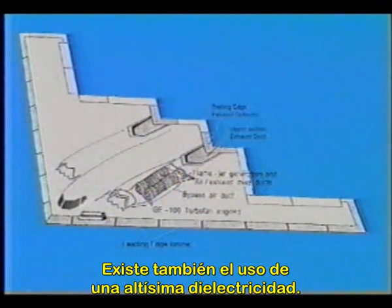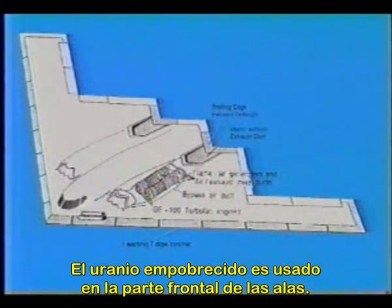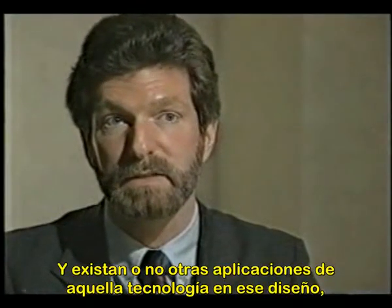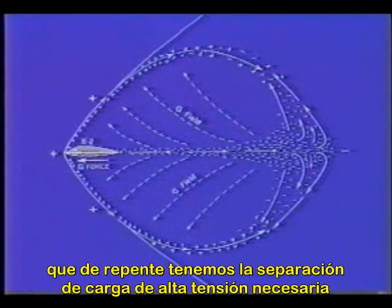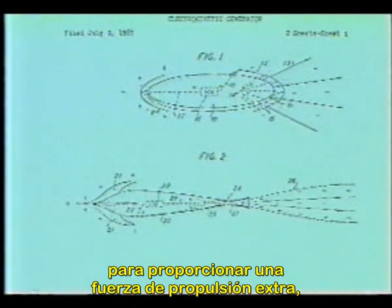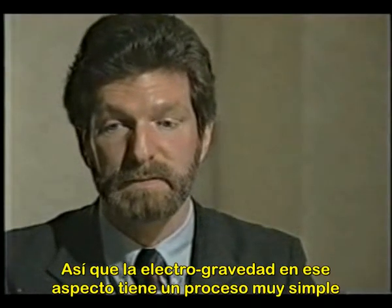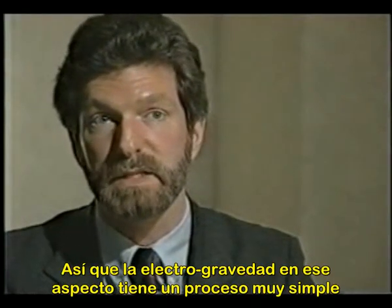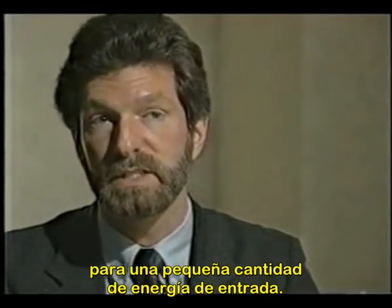There's also a very high dielectric being used — depleted uranium on the forward edge of the wings. Because the exhaust gas is also negatively ionized, we have the high-voltage charge separation necessary to provide an extra propulsive force, especially at high velocities. So electrogravity in that aspect is a simple process, but does provide a good amount of force for a very small amount of energy input.